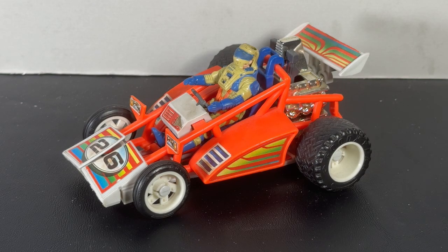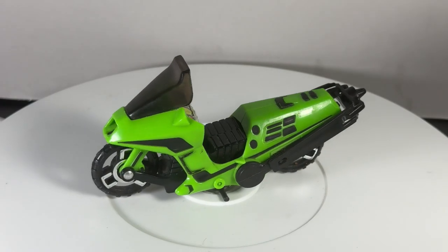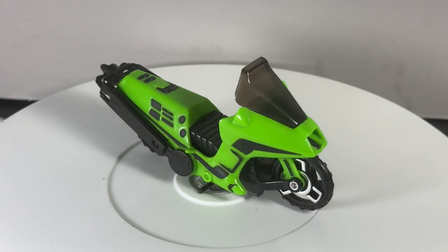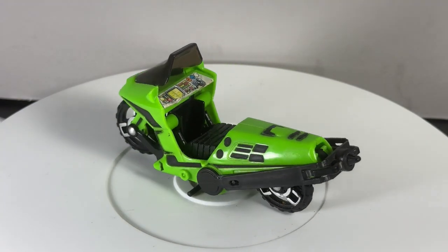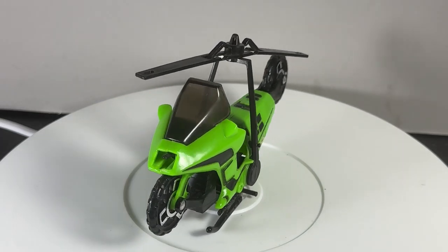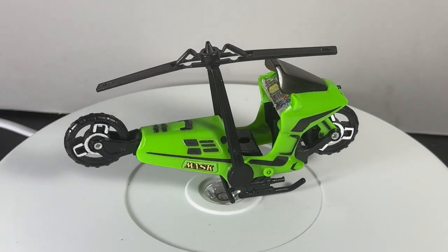My brother got the Firefly, and I was very jealous of him because he got this awesome new toy. So I ran out and got the Condor to compete with him, because my brother and I were always one-upping each other on cool toys. And this Condor was pretty cool. So these two, the Condor and the Firefly, were the ones that started it all for us with MASK. And I was surprised that I hadn't even looked at the Condor yet in this video series on the MASK playlist, so here we go — we're finally getting into it.